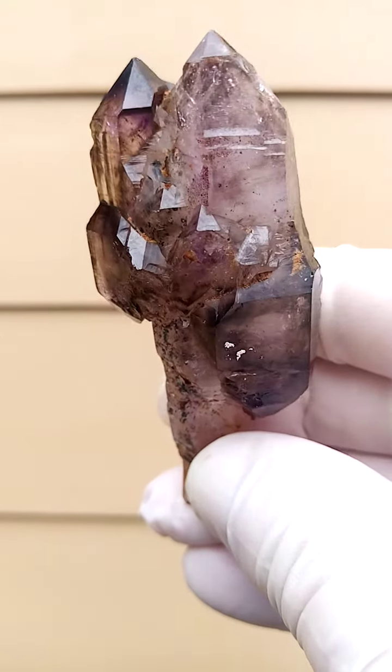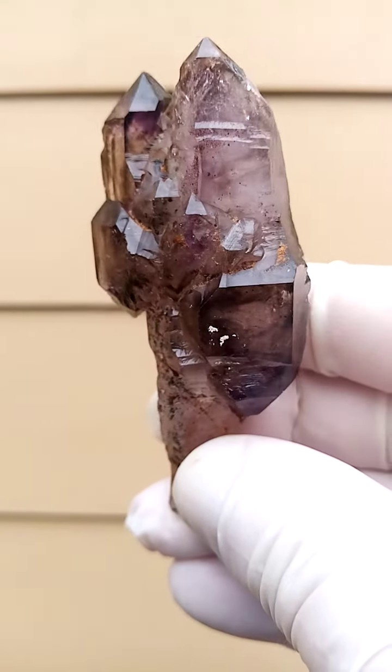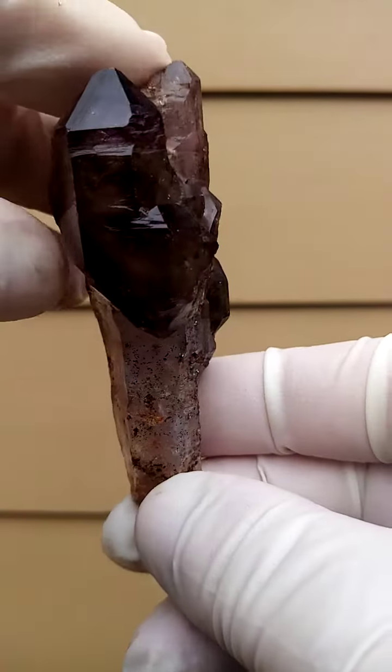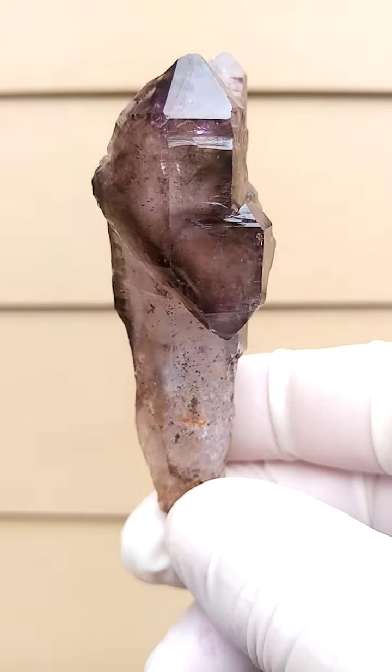Zambezi Valley, Zimbabwe, Shangarn Court — smoky amethyst. Now this is a multi-headed scepter, so you have the stem at the bottom, being the scepter stem.